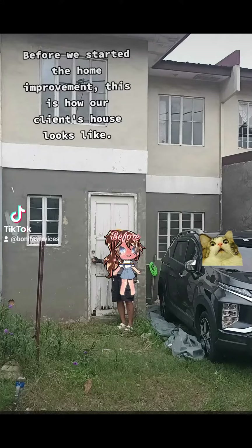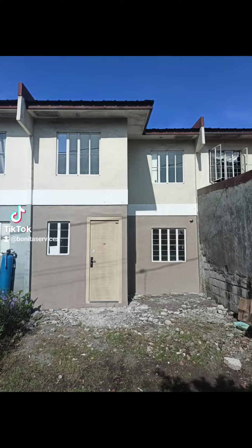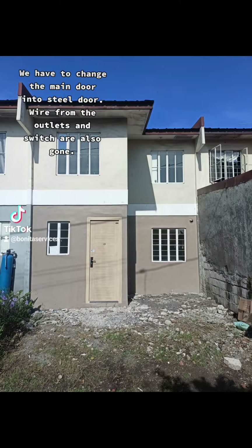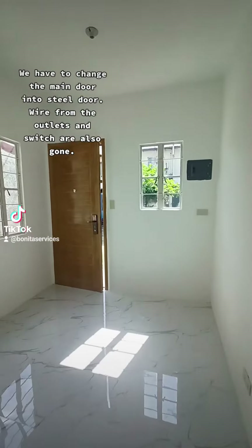Before we started the home improvement, this is how our client's house looks like. We have to change the main door into a steel door. Wire from the outlets and switch are also gone.